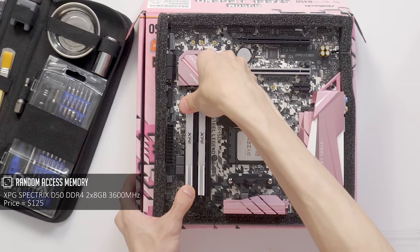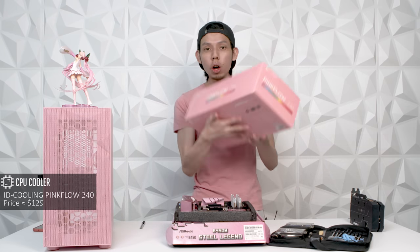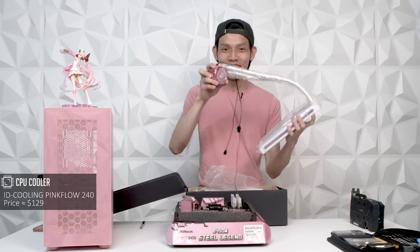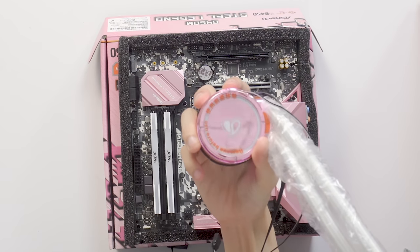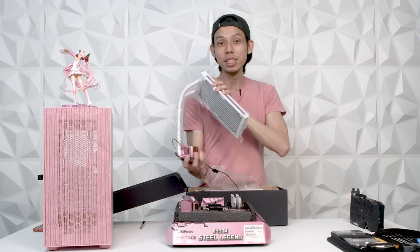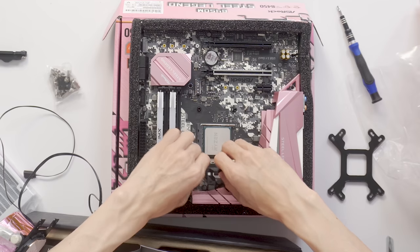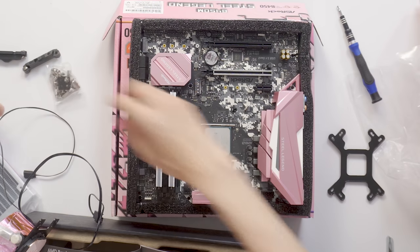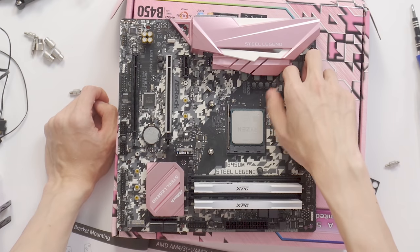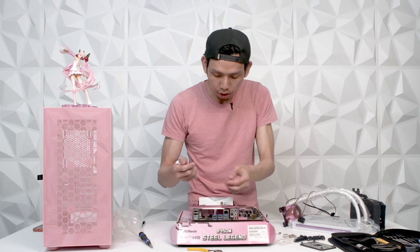Next we have RAM — XPG 3600MHz white RGB, 2x8GB. For the CPU cooler, we have the ID Cooling Pink Flow 240. Oh look — there's a heart on it! You can see it's pink — this is hot pink, kind of matches the motherboard but it doesn't quite match the case. We'll see how it all comes together. AMD motherboard already has a bracket, so you'll have to remove the AMD bracket. Props to Aftershock for finding this pink CPU cooler.